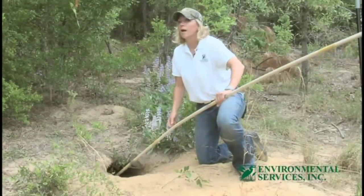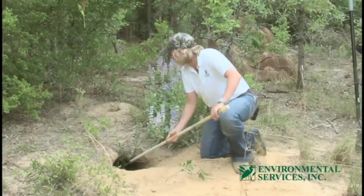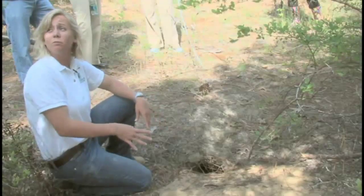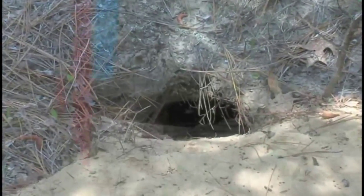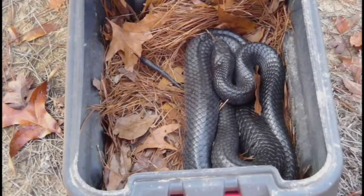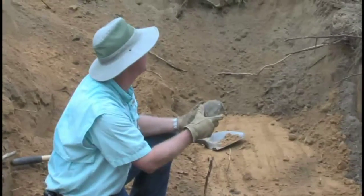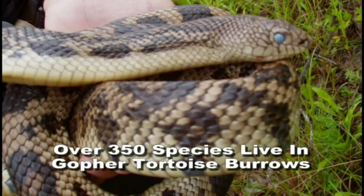Rachel Sulkers with Environmental Services, Inc. coordinated the move and brought to the project extensive knowledge of the gopher tortoise. She's relocated over 500 gopher tortoises throughout Florida. This burrow should have a gopher tortoise at the bottom of it. However, gopher tortoises have their spring and summer homes, so they typically have two or three burrows per tortoise. So it's difficult to get an accurate estimate on which hole this individual is actually in. Moving all the inhabitants of the burrow — and not just the tortoises — is critical to their survival and the survival of other species. Over 350 other species of animals also make their homes in gopher tortoise burrows.